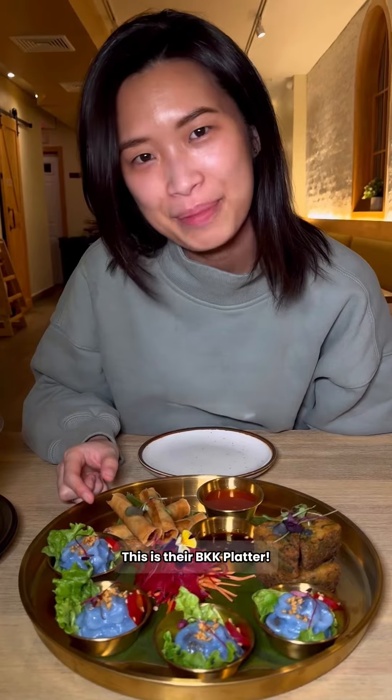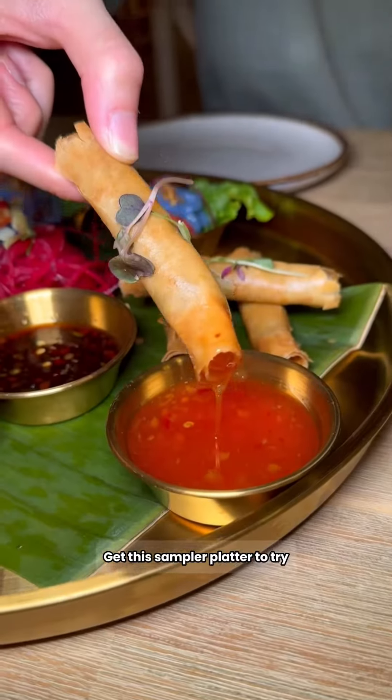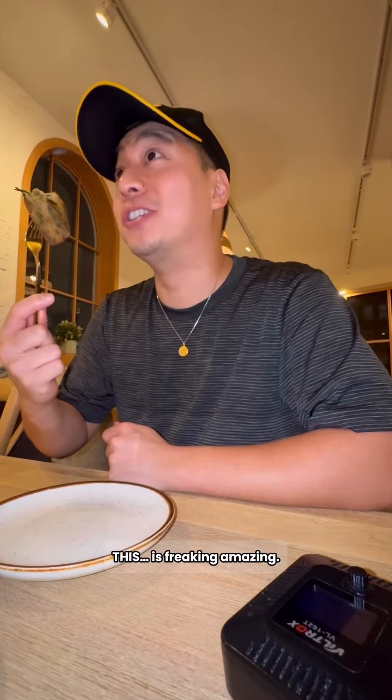This is their BKK platter — it's a happy family of chow malang, chive rice cake, and crab rolls. If you're indecisive like us, get this sampler platter to try a bunch of different appetizers like this chive rice cake. This is freaking amazing.